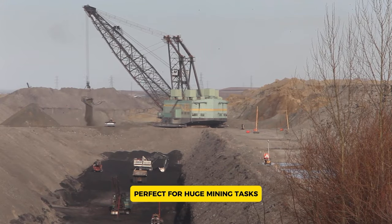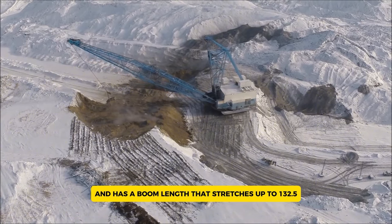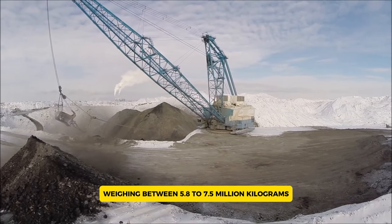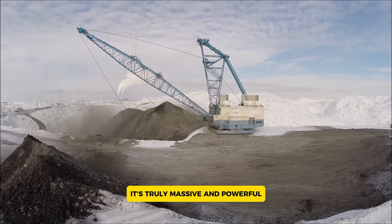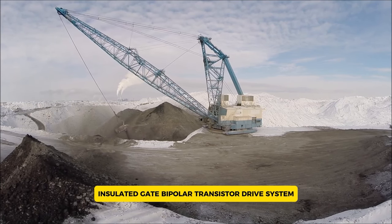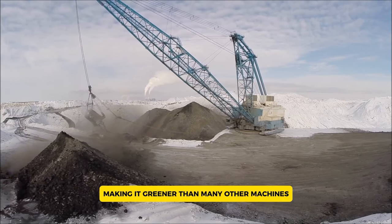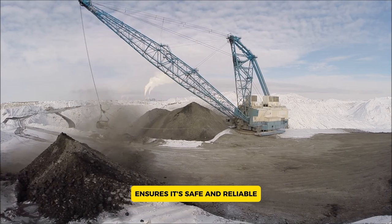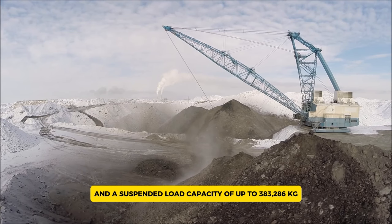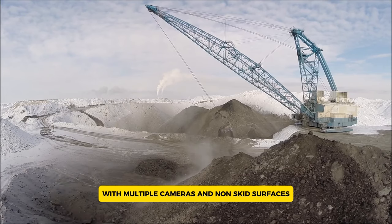The CAT 8750 dragline is an amazing piece of modern engineering, perfect for huge mining tasks. This gigantic machine can carry between 76 to 116 cubic meters of earth in one go and has a boom length that stretches up to 132.5 meters, making it one of the longest in the world. Weighing between 5.8 to 7.5 million kilograms, it's truly massive and powerful. What makes the CAT 8750 stand out is its AC insulated gate bipolar transistor drive system, which boosts productivity and cuts down on power use and emissions. With a suspended load capacity of up to 383,286 kilograms, excellent visibility, multiple cameras, and non-skid surfaces, it handles heavy loads safely and reliably.